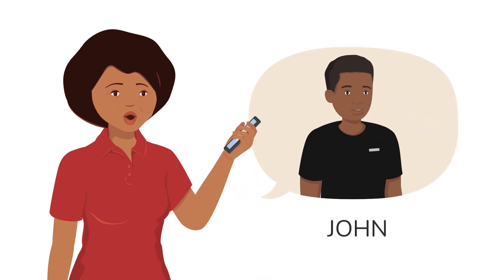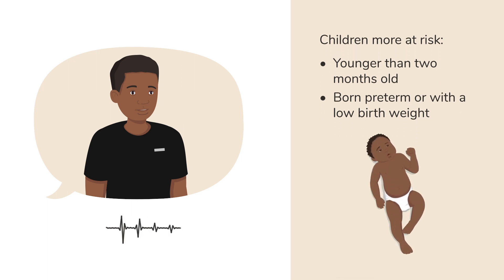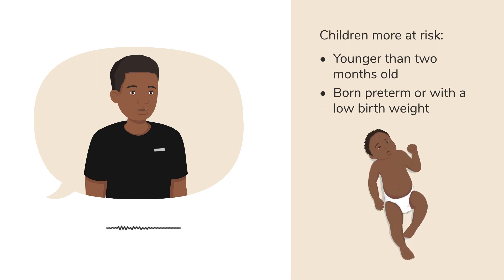Is hypothermia a worry for all children? It is. Children younger than two months, as well as those who are born preterm or with a low birth weight, are more at risk. This is because they do not have enough body fat yet to stay warm. They cannot move heat through the body properly, and they also lose heat faster than older children and adults.